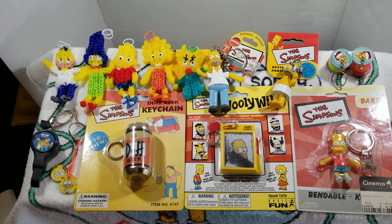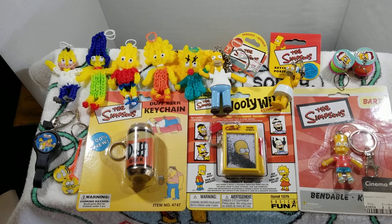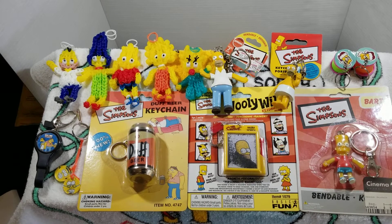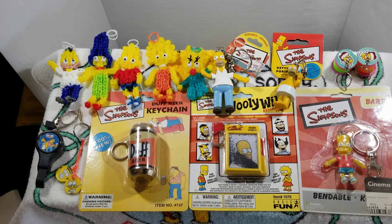The next one is another Homer keychain but this time in a towel and with his toothbrush. And then in the top right corner we actually see two small Simpsons slinkies — they're two different colors but they're actual slinky keychains, both with Bart Simpson with a Santa hat.